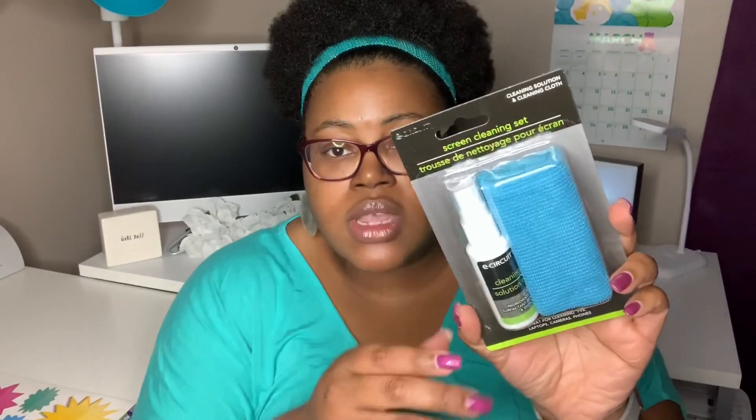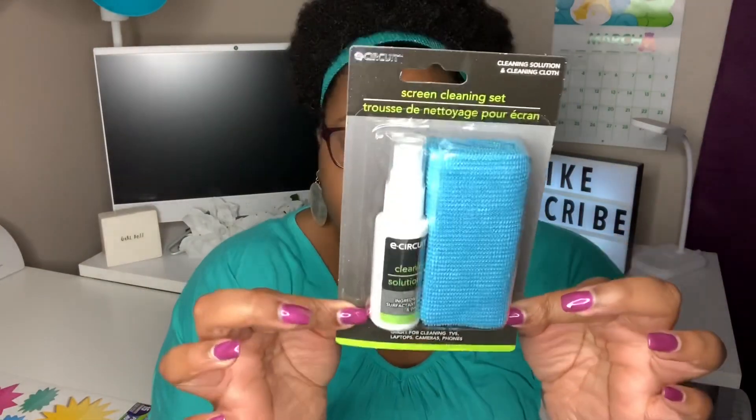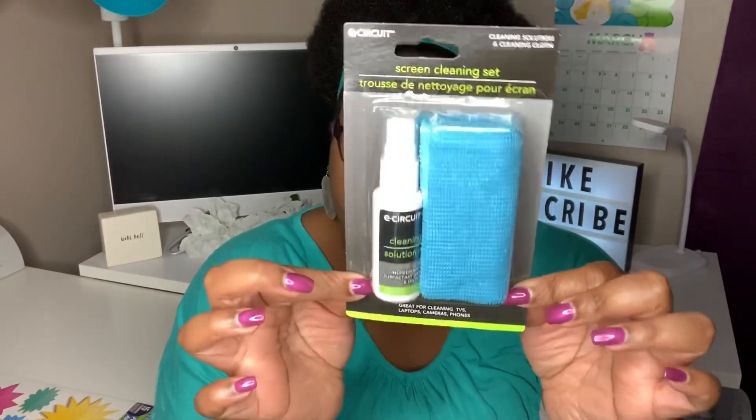I also picked up this E-Circuit screen cleaning set — you get a cleaning solution and a cleansing cloth, great for cleaning TVs, laptops, cameras, and phones. I recently purchased a new iPad for myself for my birthday — my birthday is on Friday and I'll be 28. I wanted something to keep the iPad clean, since I have a case for it but wanted this cloth as well.